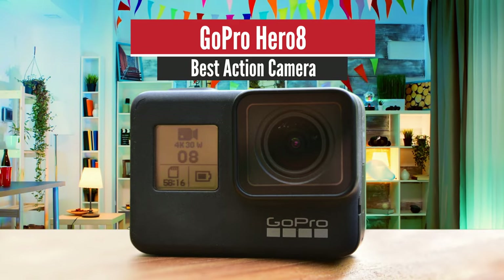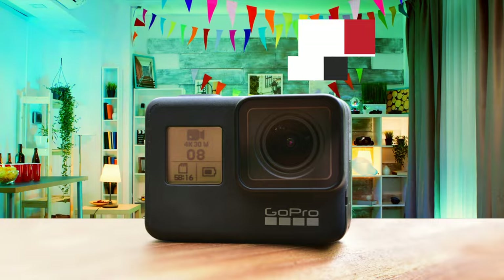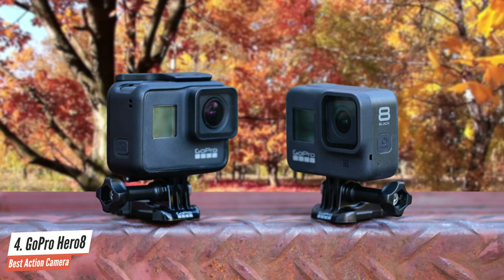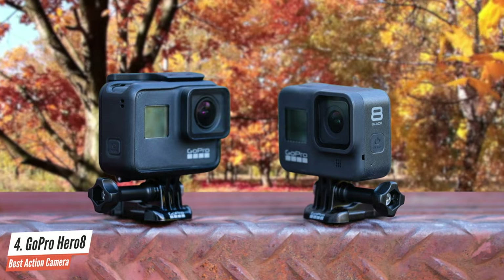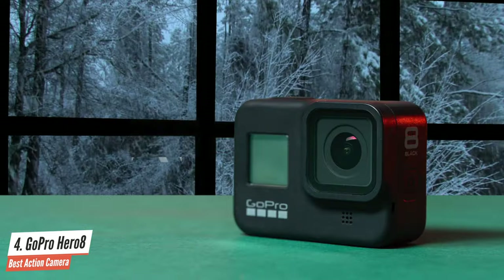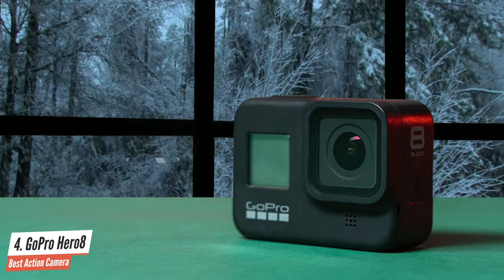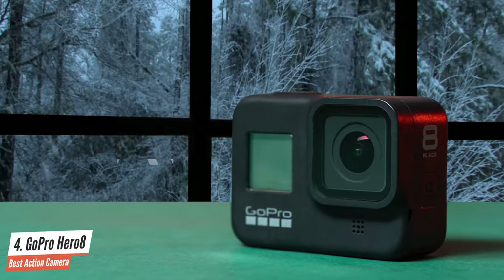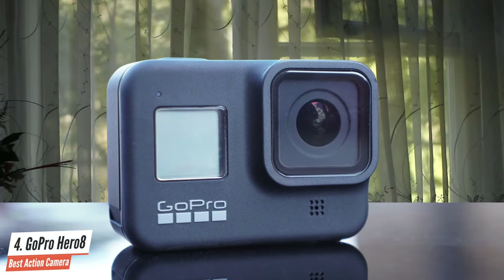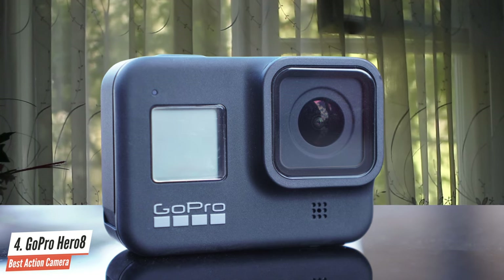Number 4: GoPro Hero 8 – Best Action Camera. When it comes to waterproof and action cameras, there's only one leader — it's GoPro. GoPro has produced some fine pieces that make this company one of the best in terms of waterproof and extreme sports cameras. You already know that GoPro always produces great quality, amazing images, and many more great features that make this camera very suitable for vlogging too.